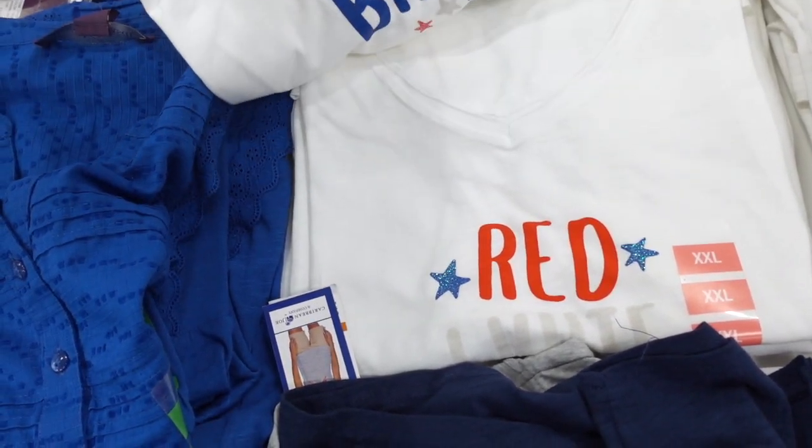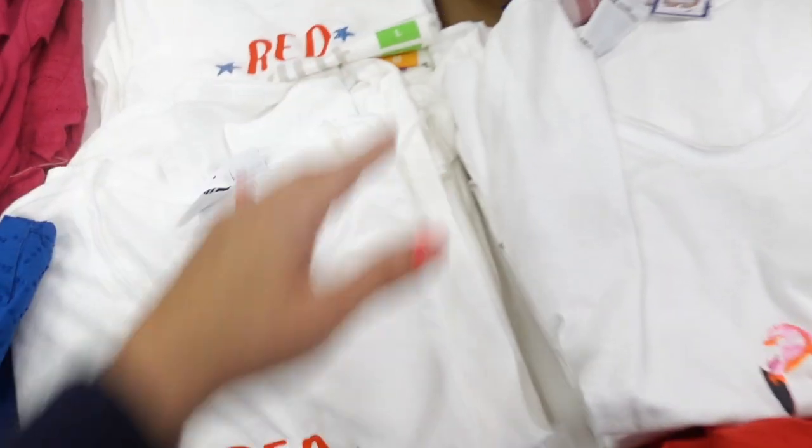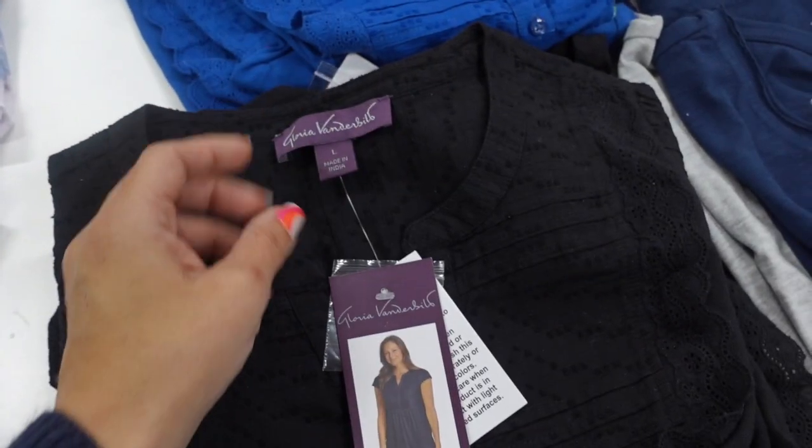Red, white, and blue options, and there's also a flamingo. I think these are $9.99.